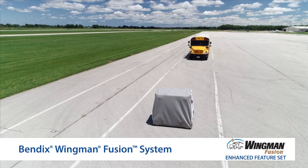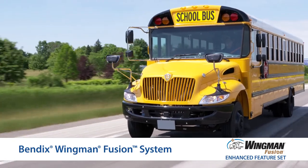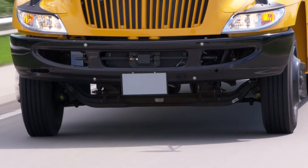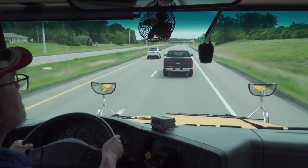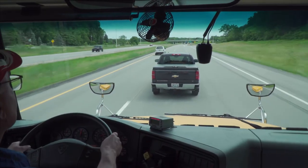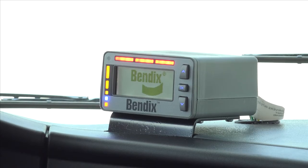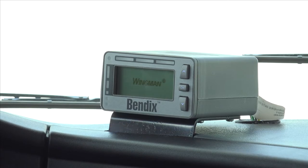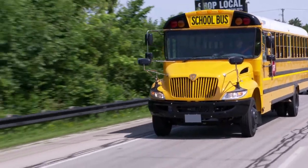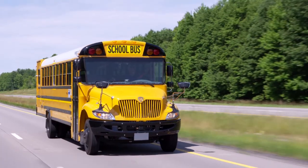Now, let's talk about the collision mitigation technology on your IC bus: Bendix Wingman Fusion with enhanced features. Fusion integrates a camera mounted on your windshield and a radar mounted in the center of the bumper. Together, these two sensors deliver information into the system to provide you with alerts and interventions to help you mitigate rear-end collisions. The Driver Interface Unit, or DIU, mounted on the top of the dash of your IC bus, will deliver audible and visual fusion system alerts.